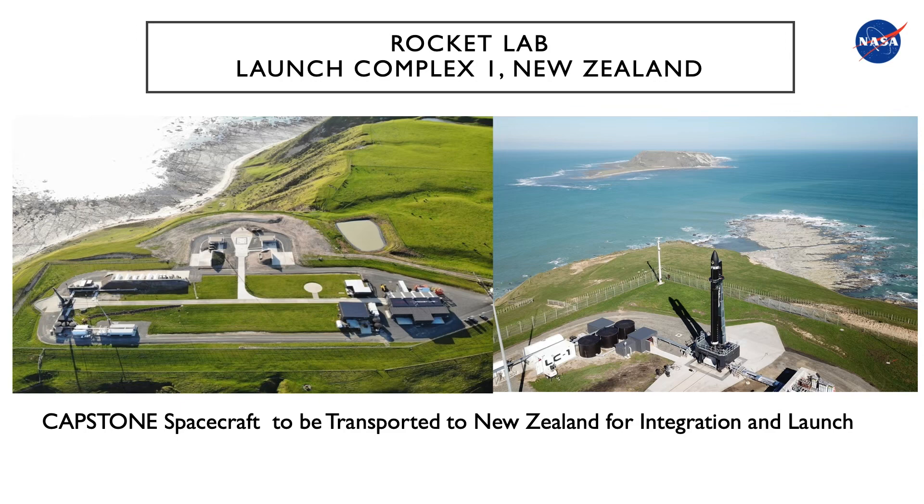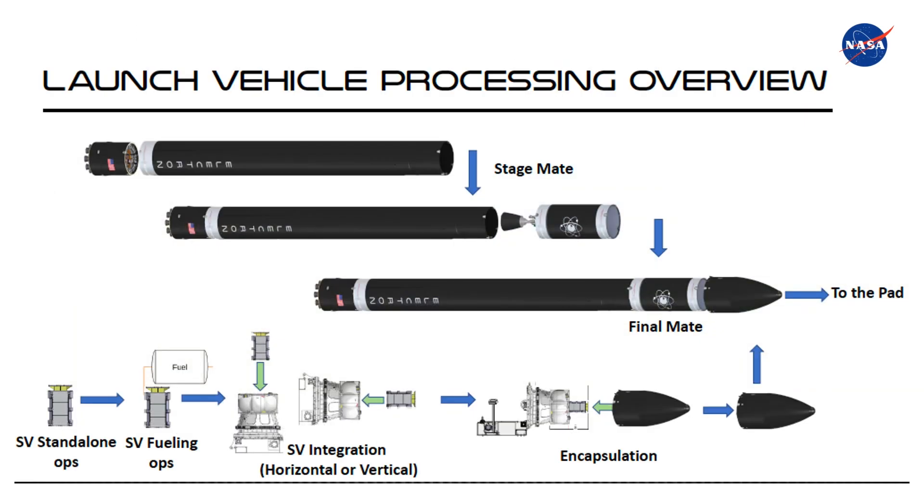The launch location for the CAPSTONE mission will be from Rocket Lab Launch Complex 1 in New Zealand. The CAPSTONE spacecraft will be transported to New Zealand for integration and launch. The next slide shows the Launch Vehicle Processing Overview, depicting the stage mate process including final mate and transport to the pad. The bottom row of pictures shows the integration of the CAPSTONE spacecraft to the Photon spacecraft and then encapsulation.